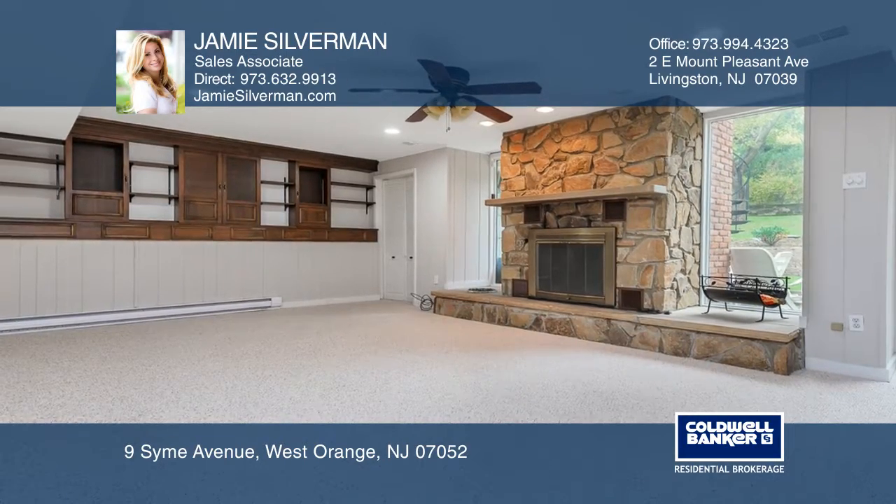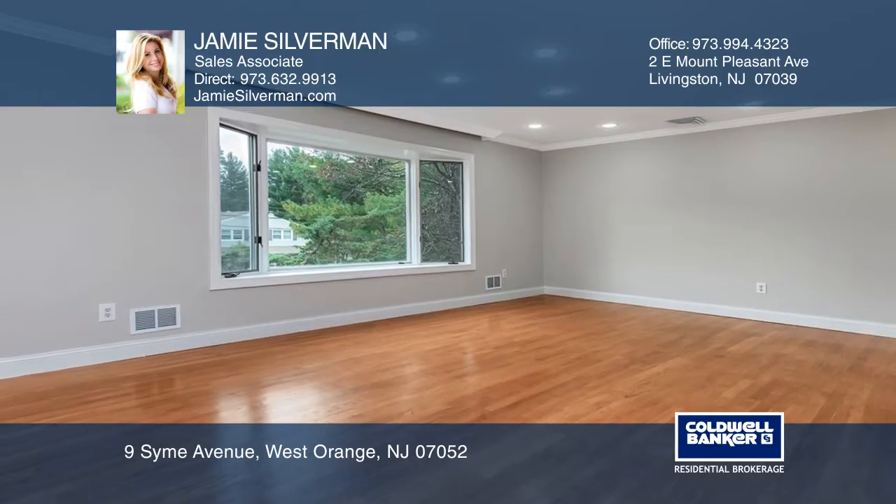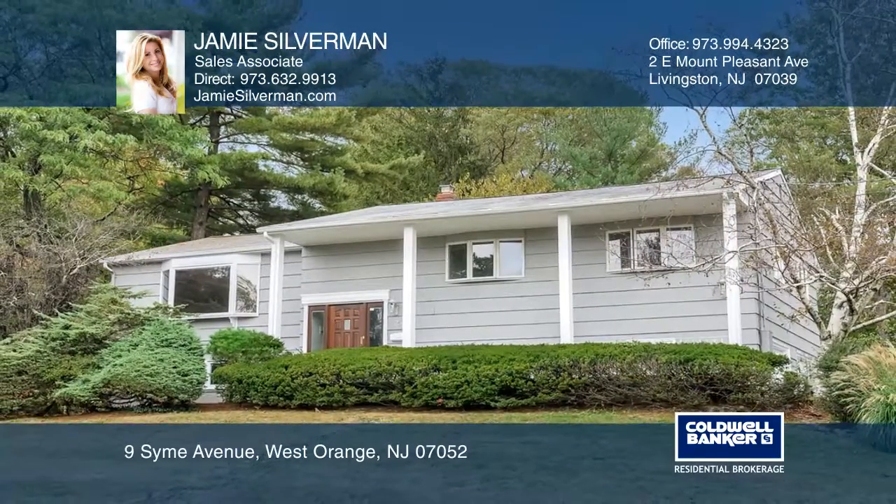An extra large room could serve as an office, library, or a fifth bedroom. Schedule a time to tour your new home today by calling Jamie Silverman.